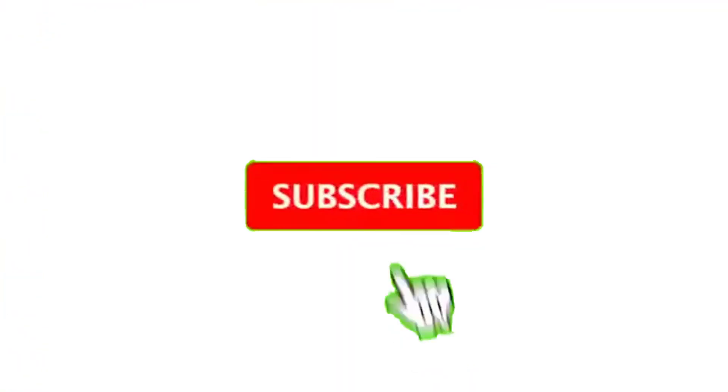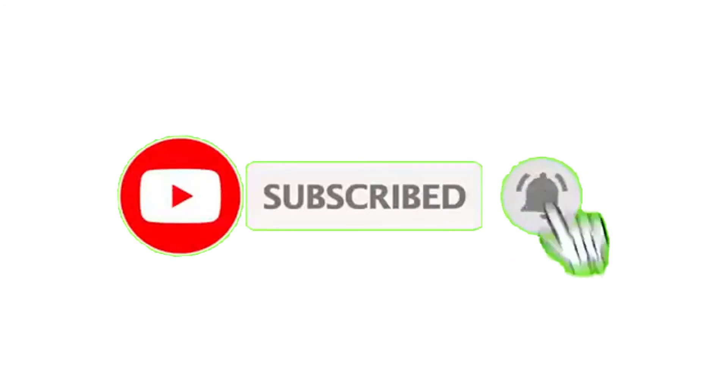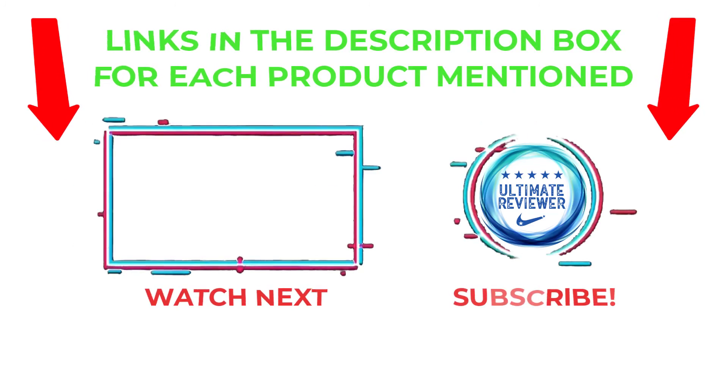That's all from my end. I make helpful videos daily, so do subscribe to my channel and hit the bell notification. To get more information, or if you want to know product prices, please check my description. For any kind of problem please comment below so I can help you further. Thanks for watching, have a great day.